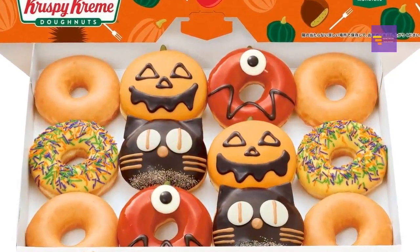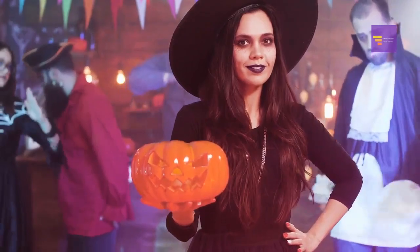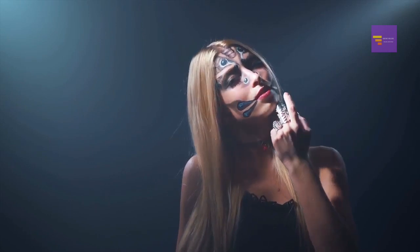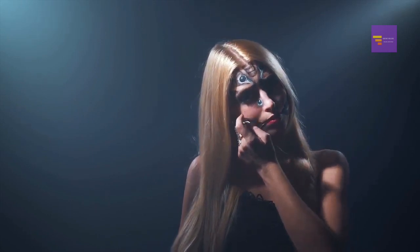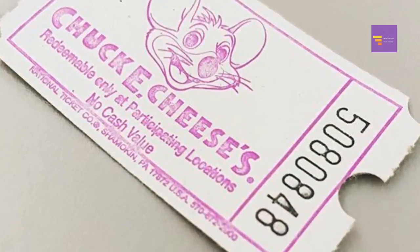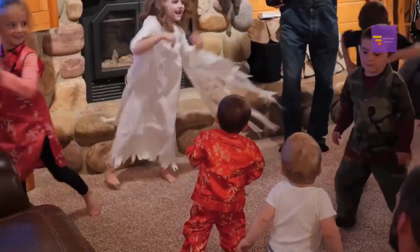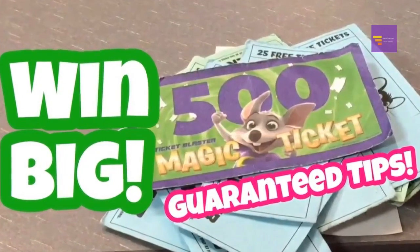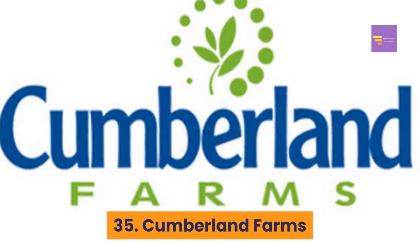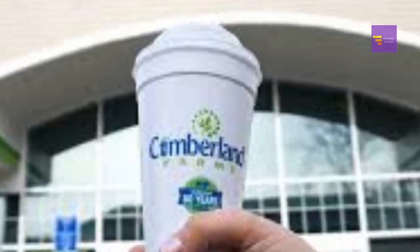Krispy Kreme is also hosting the Ultimate Costume Party — wear your costume on October 31st to get a free donut of choice at participating US Krispy Kreme shops. Number 34: Chuck E. Cheese — kids in costume get 50 free tickets. If the costume was purchased from Spirit Halloween and you bring the receipt, you also get 10 free play points. Number 35: Cumberland Farms — get free coffee on Fridays in October with its Free Coffee Friday special.